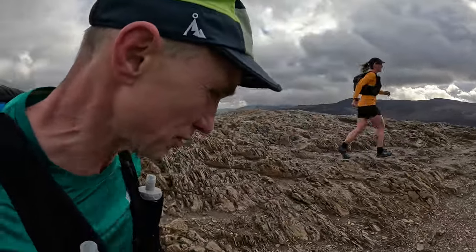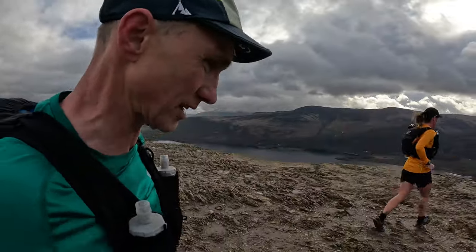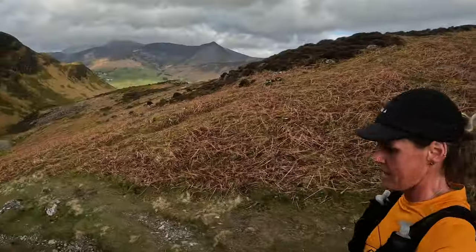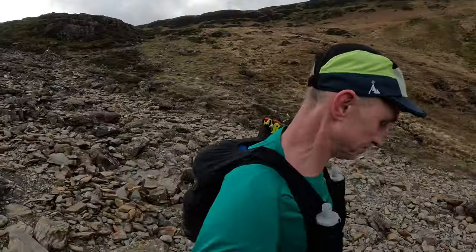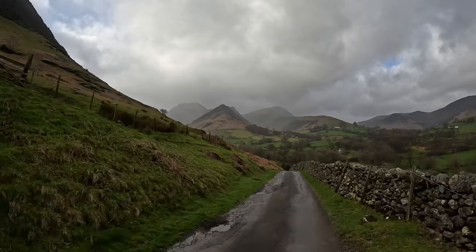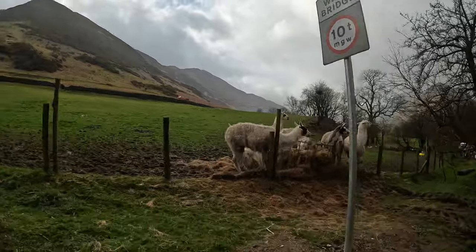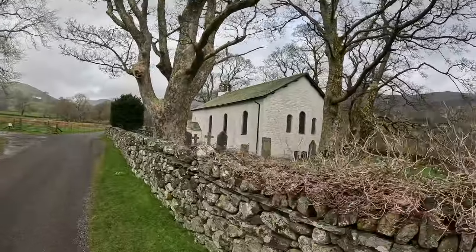Now we are going to drop down towards Newlands Valley and then back up to Robinson. We're heading down from Catbells towards Newlands Valley. Don't know if you can make out Robinson right to the head of the valley. A bit more llama, alpaca, llamas. Newlands Church.